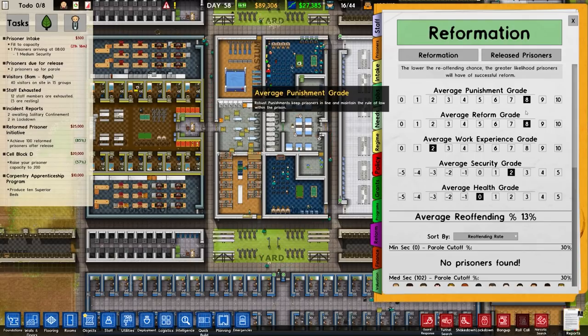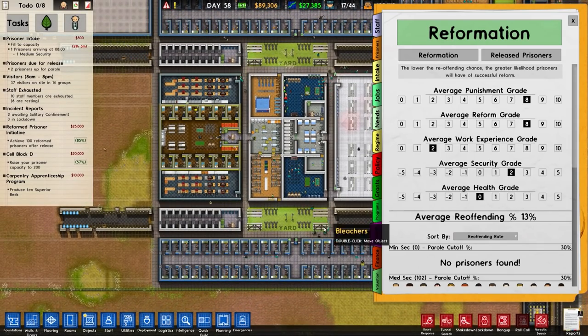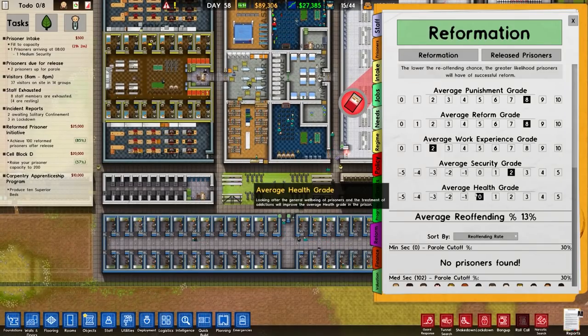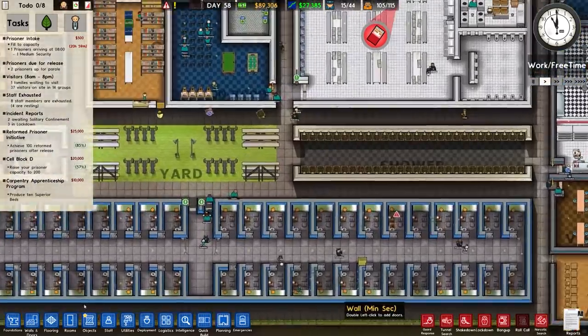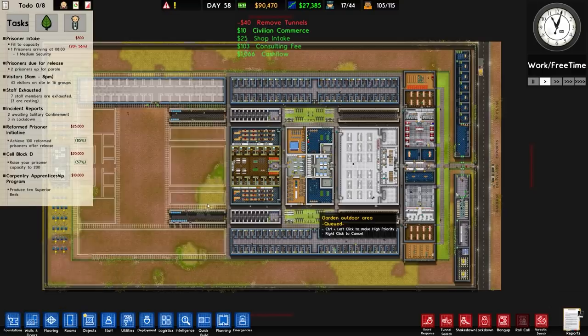Average punishment grade is 8 high, reform grade is 8 high, work experience is 2. Life skills are an important part of reform — giving prisoner jobs within the prison will improve average work experience. We've got loads of jobs and programs. Security rate is 2, health is 0 (minus 1 on the other display). Anyway, there are tunnels to remove — let's get that done.